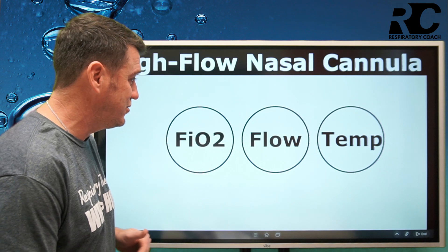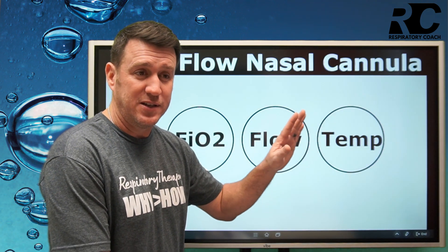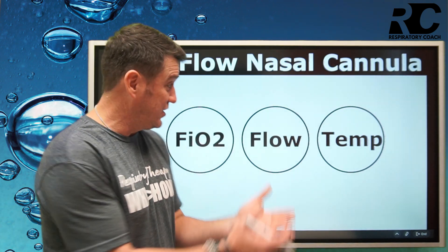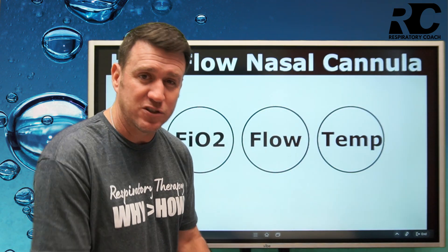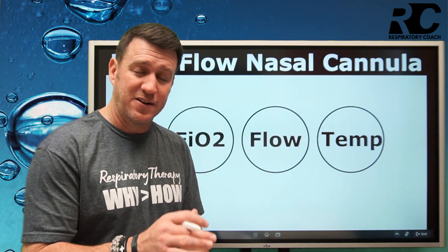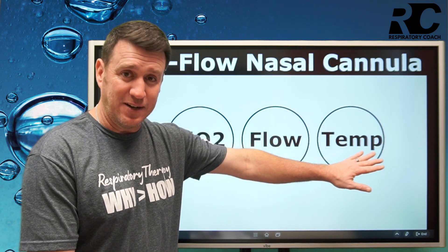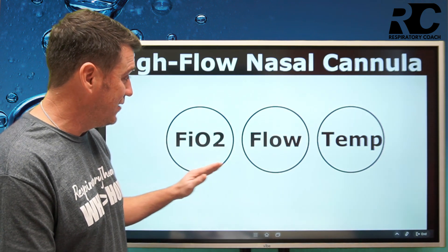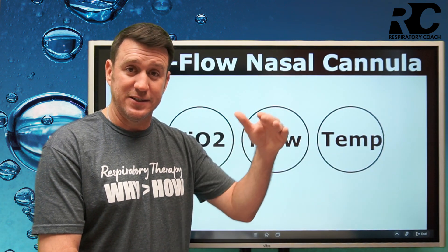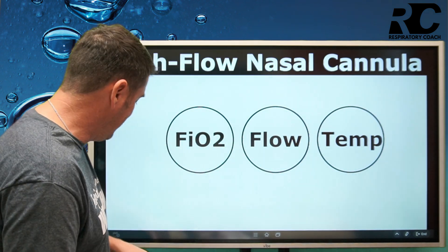We're going to set an FiO2, set a flow, and then there's a temperature setting. Temperature is important because we don't want to deliver cold, dry air to our patients — especially at flows of 30, 40, 50, or 60 liters per minute. That has negative effects on the mucociliary escalator. So we need to warm and humidify the gas we're delivering, at a set FiO2 and a set flow, optimally prepared for effective gas exchange and to keep mucus moving.